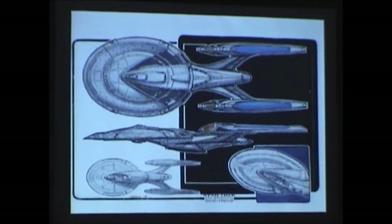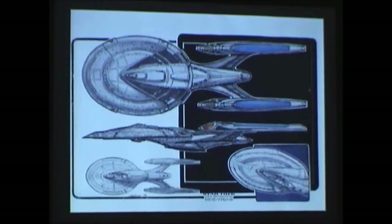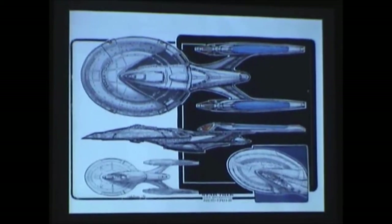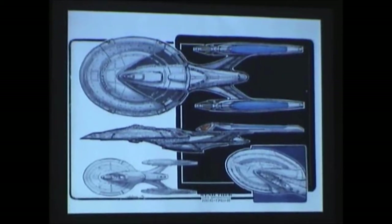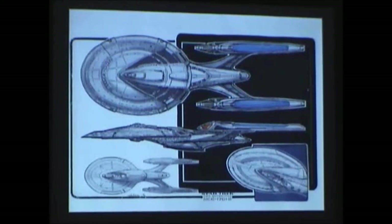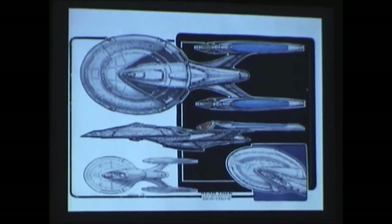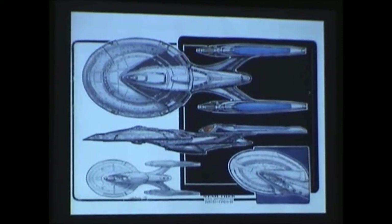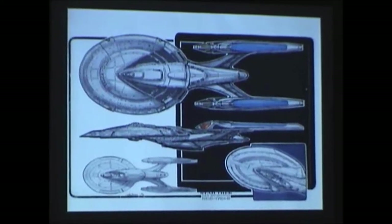Back in 1995 we did Star Trek First Contact, and it was the first movie where we were going to have a brand new Enterprise. My boss came to me and said we need a new version of the Enterprise, which would be version E in their alphabetical. What we have here is the final approved drawing of the Enterprise E. It took maybe 50 or 60 sketches to get one I was happy with, then it goes through the whole approval procedure where the producers will say one thing and the art director another. They pretty much let me keep the design intact.